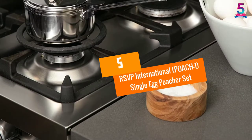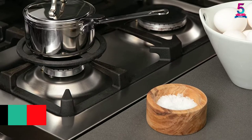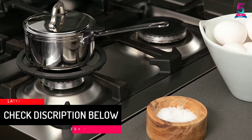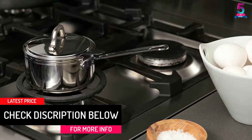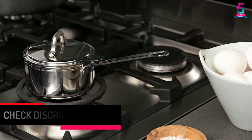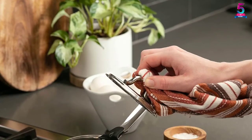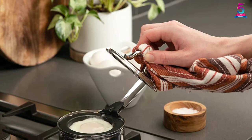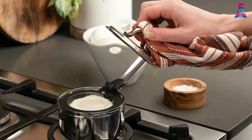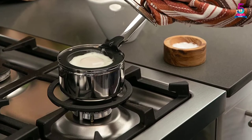At Number 5: RSVP International Poach 1 Single Egg Poacher Set. RSVP is popular because it strives to provide its customers with quality cooking tools and kitchen products at reasonable prices. This one egg poacher set is a good example of the great products of RSVP International. It effortlessly cooks a poached egg without any hassle or mess. It is exactly what you should go for if you always get pretty busy in the morning.